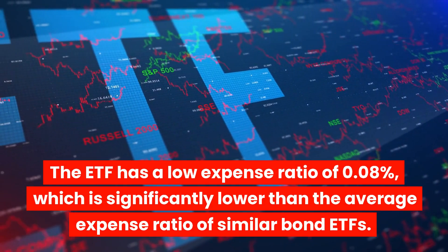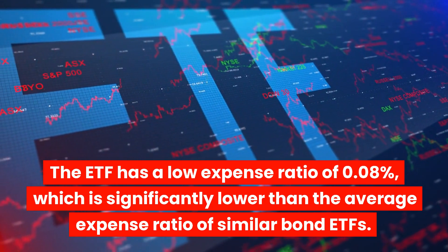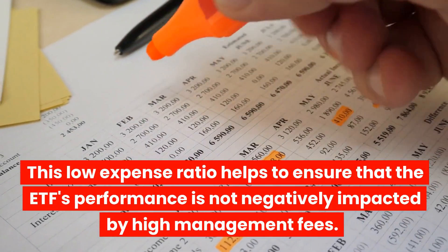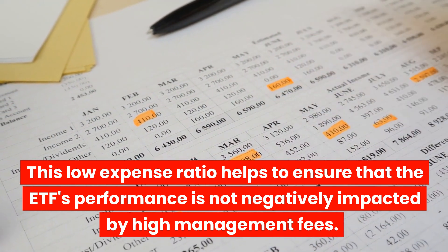The ETF has a low expense ratio of 0.08%, which is significantly lower than the average expense ratio of similar bond ETFs. This low expense ratio helps to ensure that the ETF's performance is not negatively impacted by high management fees.